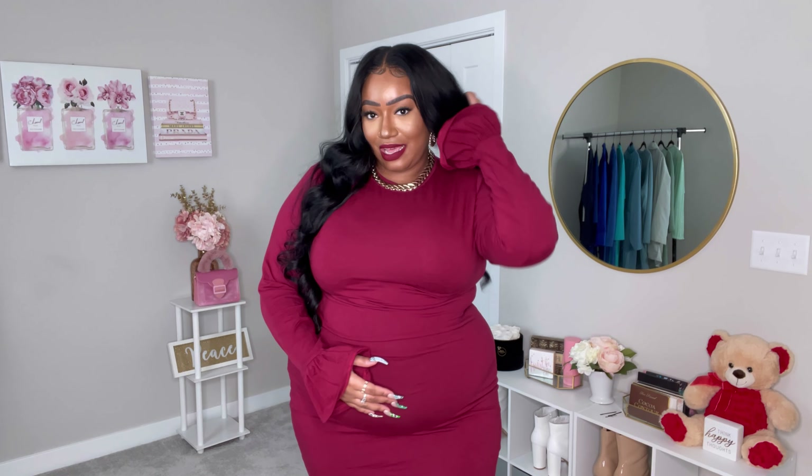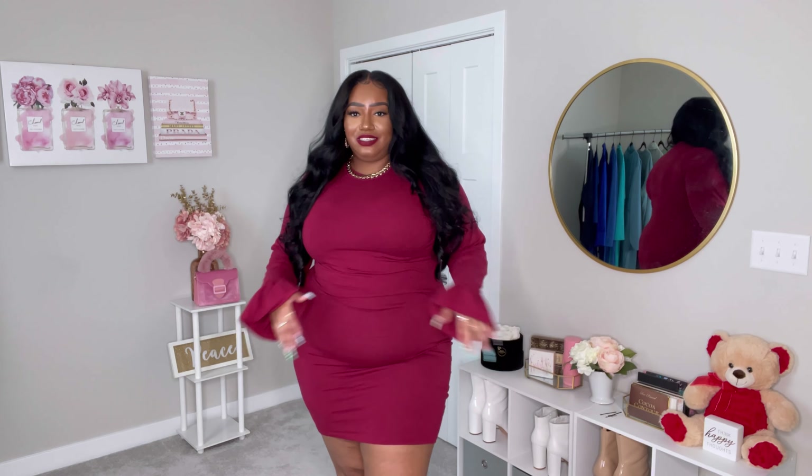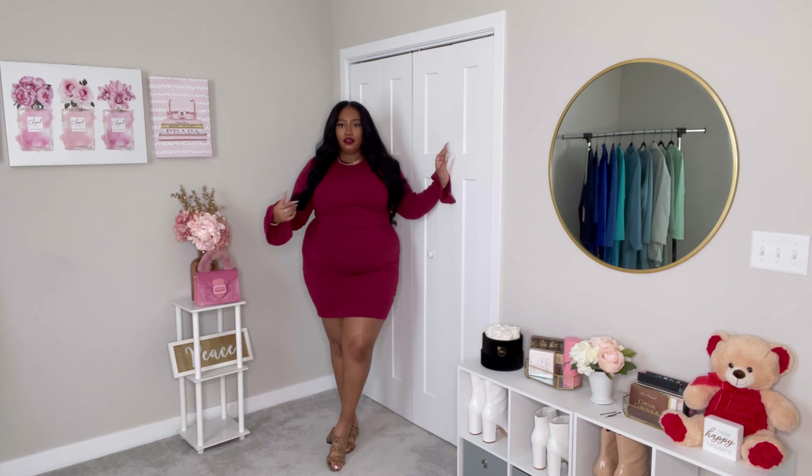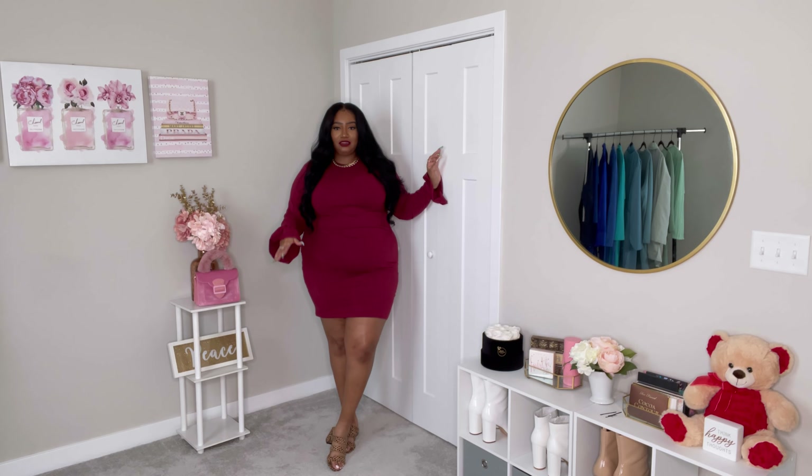The sleeve is what did it for me. The bell sleeve is definitely a favorite of mine — it just makes everything look so much cuter and more stylish. It just takes an outfit to another level.